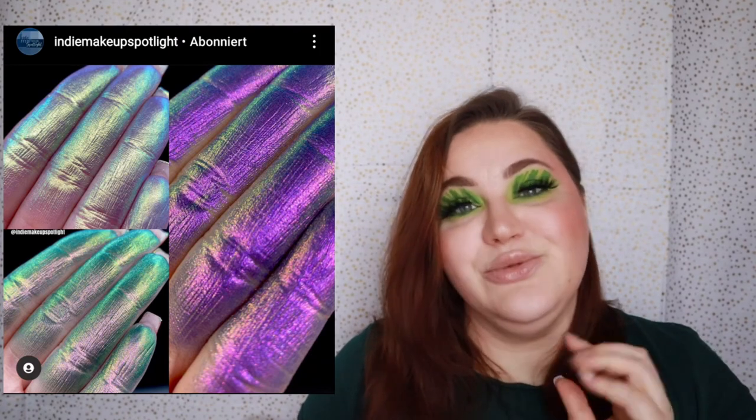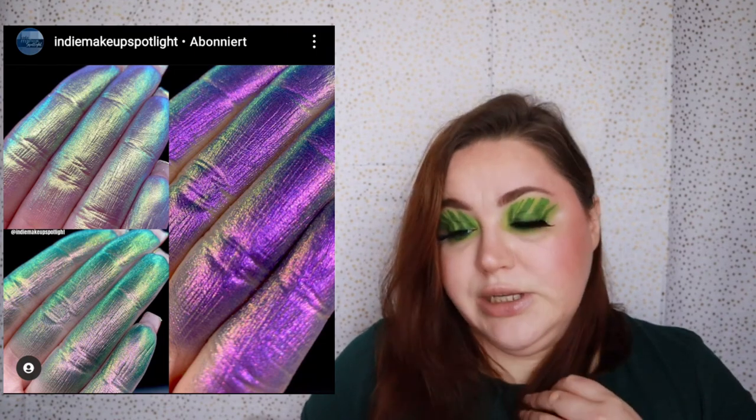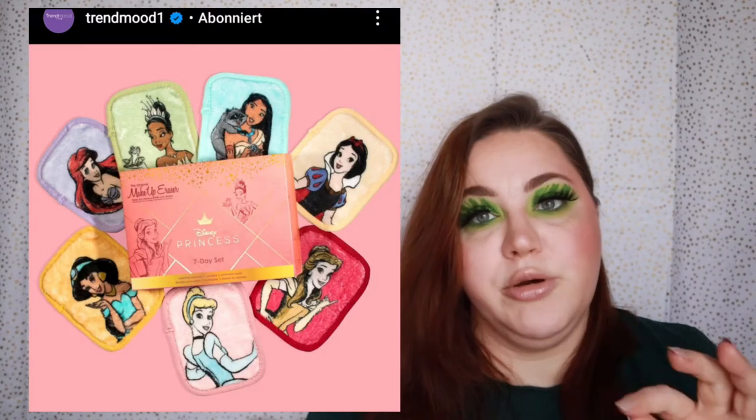Terramoon Cosmetics is releasing new eyeshadows — they look stunning on the fingers. I've had a good experience with Terramoon shadows before, so this would definitely be a buy for me. I definitely want to see what they have in mind.